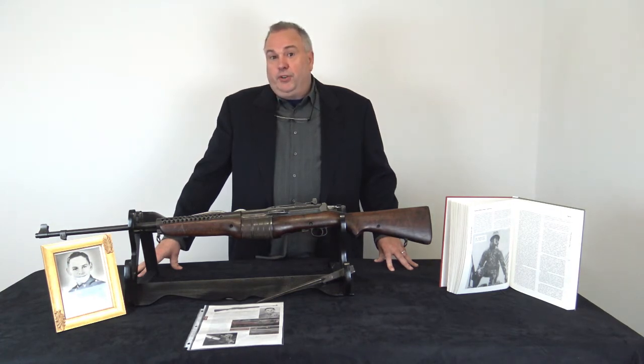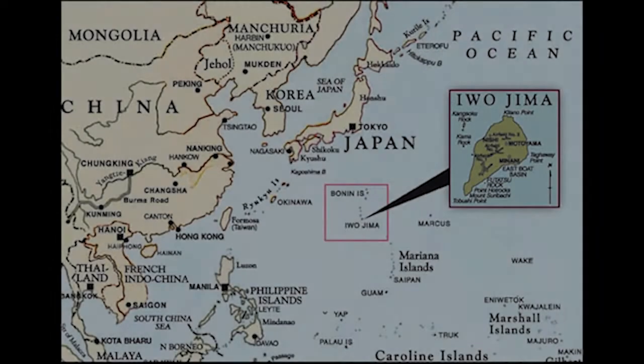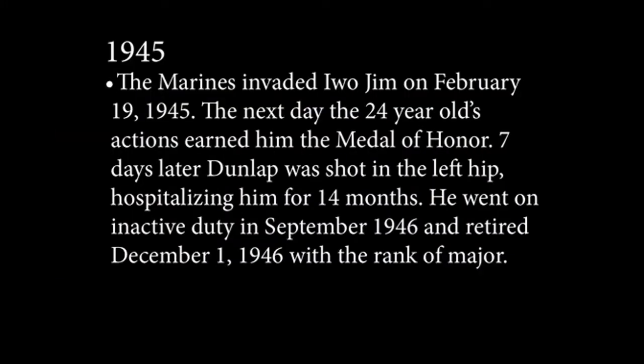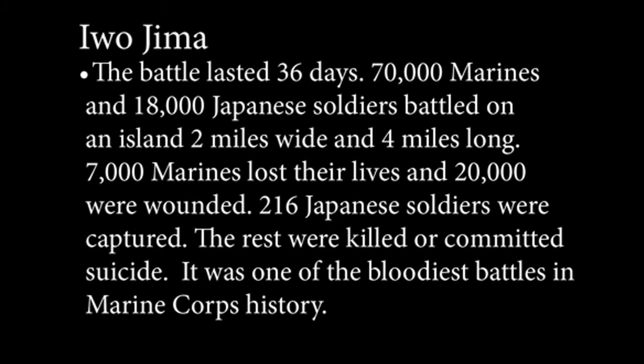He was 200 yards out in front of the American front line, where he could see the best Japanese artillery positions. He stayed there for two days and two nights and was able to direct artillery so that the Americans could take out those main positions because of his direction. And it was for that that he received the Medal of Honor.